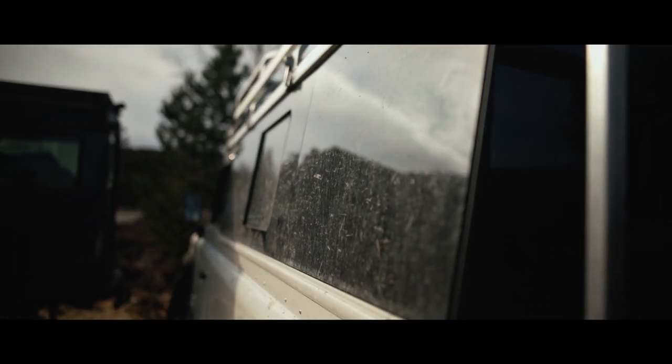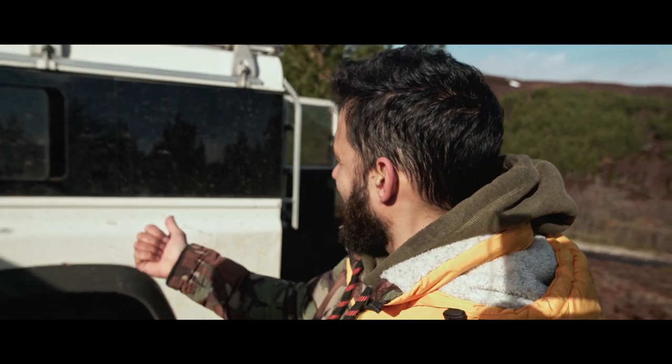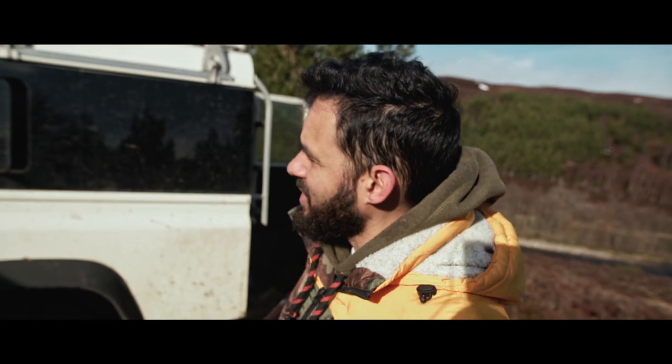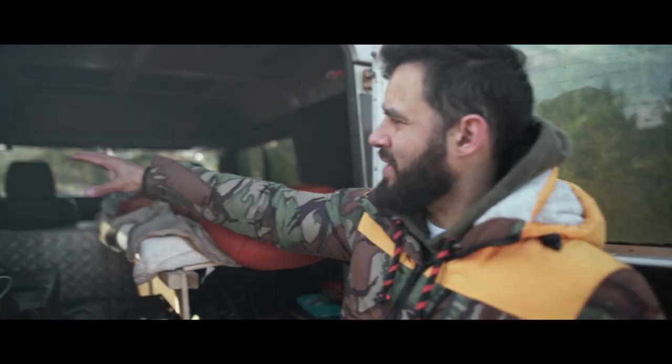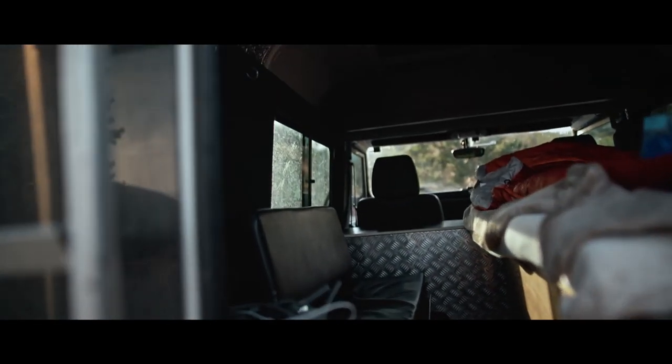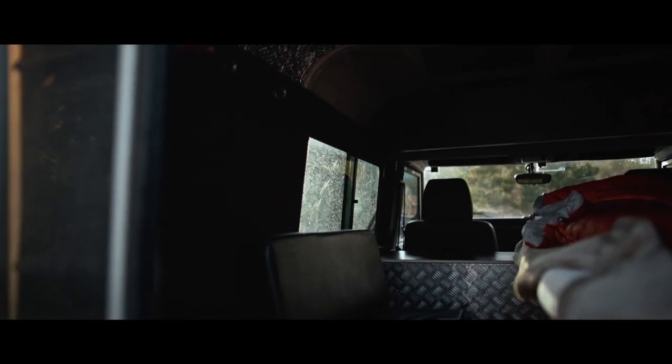I put in the windows — that was the biggest thing. Pretty scary, taking a jigsaw to my biggest investment to cut a hole in the metal to actually fit these windows. Internally you can see the windows are a lot smaller, but what these windows do is give me privacy. It means I can sleep in here and no one knows I'm in the back.